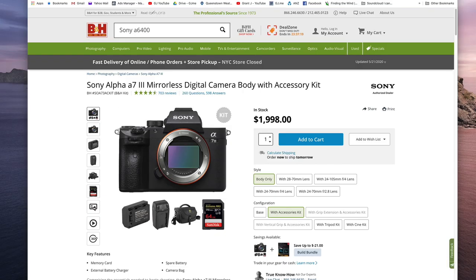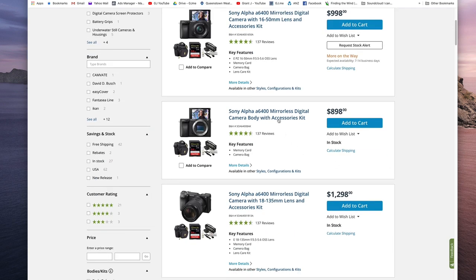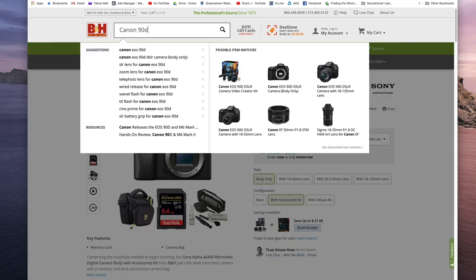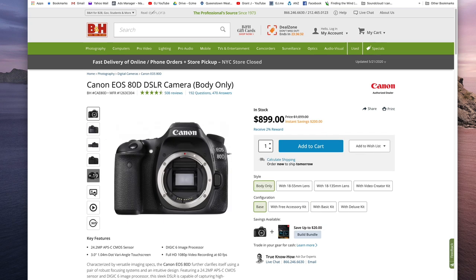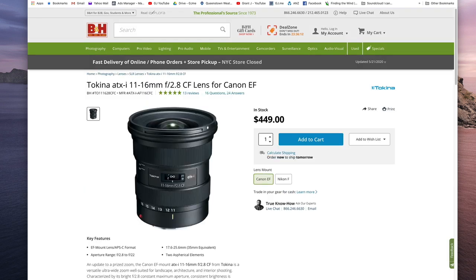For my mid to low end picks, the first would be the Sony a6400, currently retailing at US $898, which is pretty good value. I would also recommend the Canon 90D and its predecessor the Canon 80D. The Canon 90D retails at US $1,199, and you can still pick up a Canon 80D for US $899 body only. Paired with the Tokina 11-16mm lens at US $449, you've got a budget-friendly system that will give you very nice images for shooting real estate video.